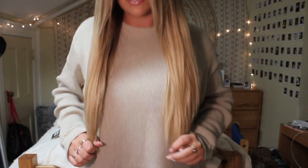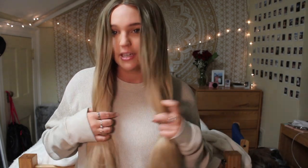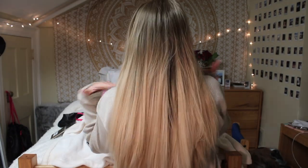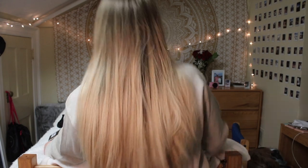The wig is pretty long — it comes down to about here. It's straight and heat resistant to 400 degrees. I usually straighten mine to 375 degrees just to be cautious. It takes me about five minutes to straighten, but I really don't need to — it's just a habit. This is the back of my head; you can see it's very dense and voluminous.